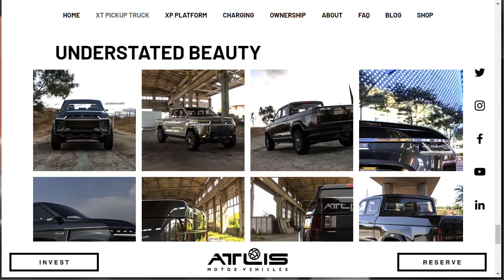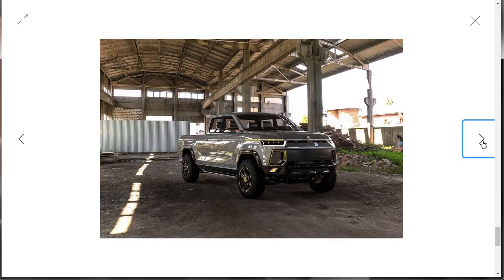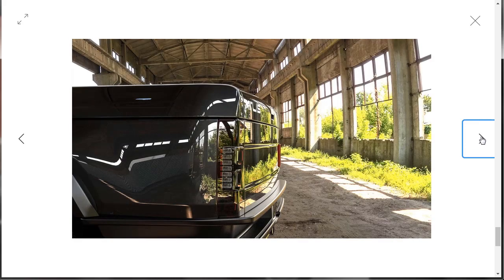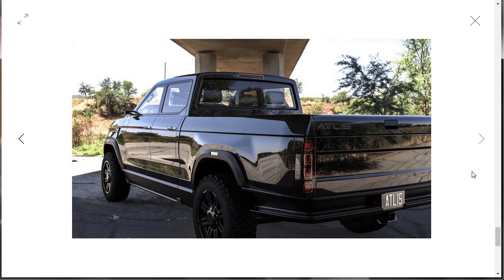Here's a gallery they've named 'Understated Beauty.' It's very unique. I like the rear three-quarter angle shot. Some of its angles I'm not crazy about, but this truck could grow on you over time — kind of like the Porsche Panamera grew on me over time.